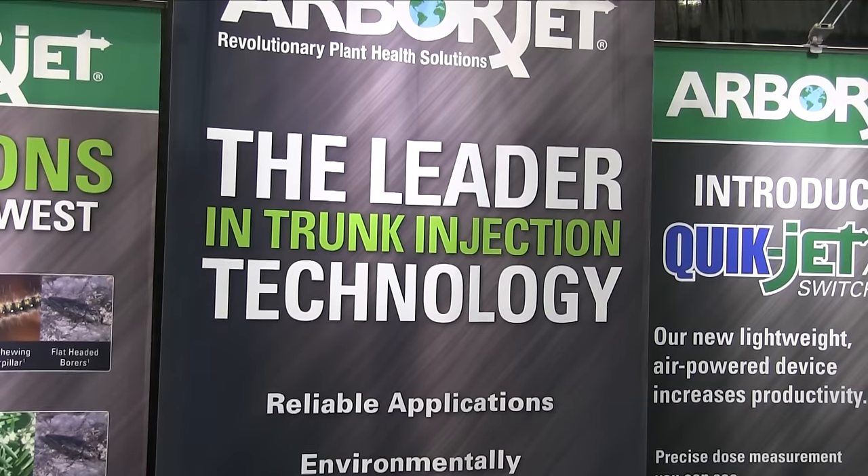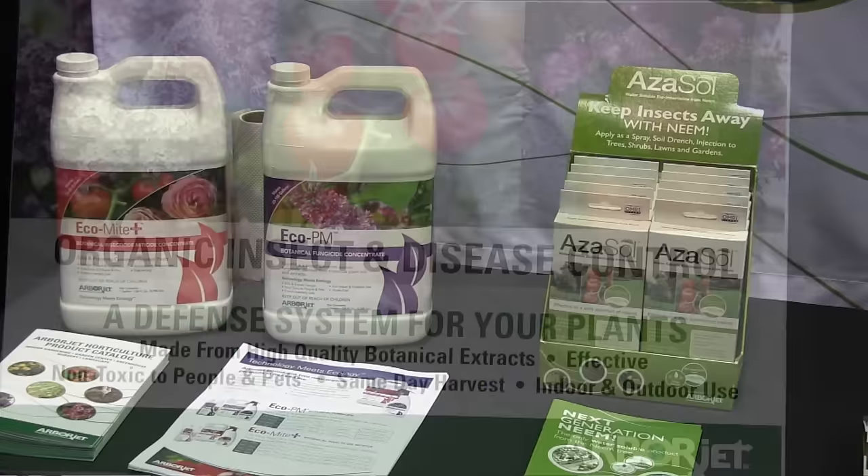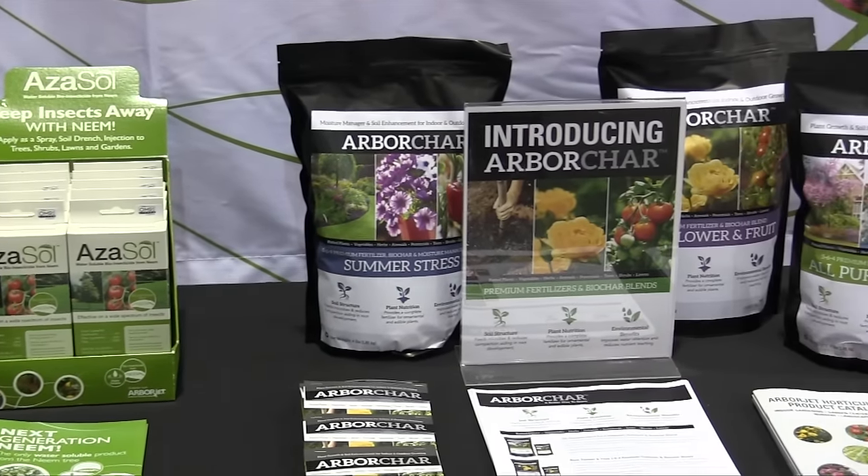Hi, I'm Kristen with ArborJet, the leader in trunk injection technology. Over the last 15 years we've revolutionized the way trees have been treated for diseases and insect problems. Recently we've actually expanded our line to include total plant health care solutions.